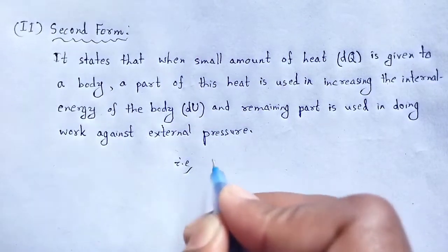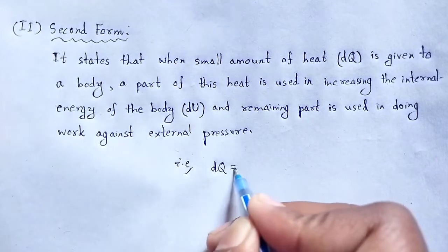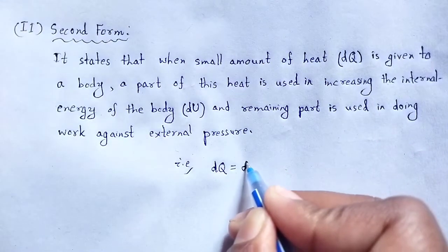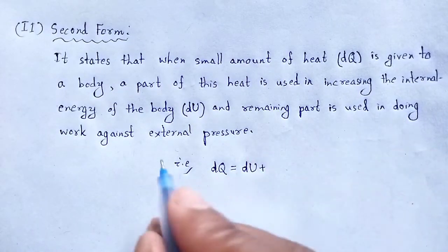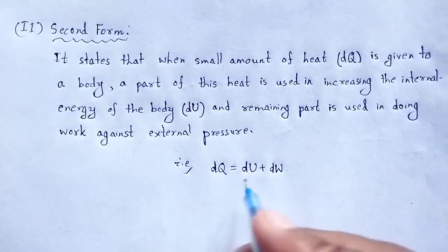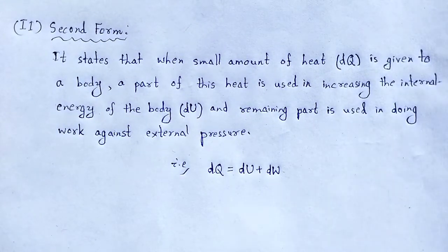So we write it mathematically: the small amount of heat supplied to the system dQ is used to change the internal energy of the body dU, and some part is converted to work done against external pressure, that is dW.